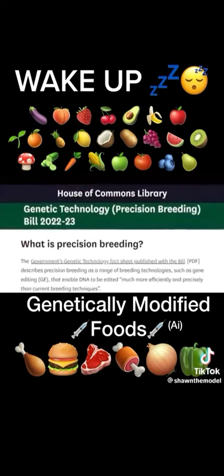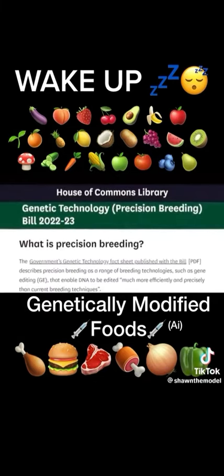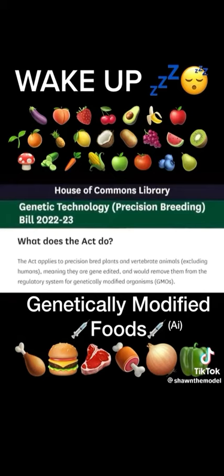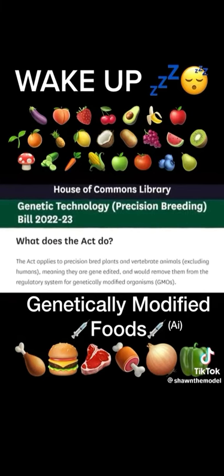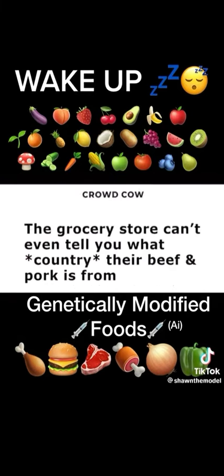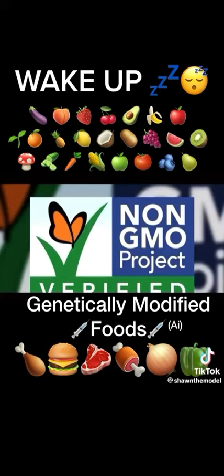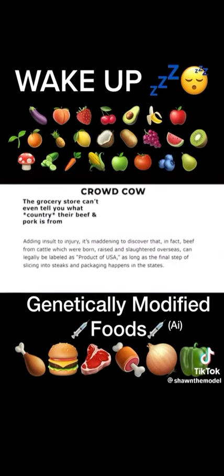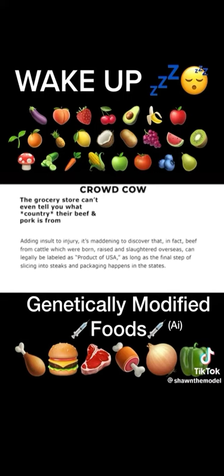Precision-bred organism is another term for gene-edited. So now in the UK, food that's been gene-edited can be legally marketed as non-GMO. And if this UK gene-edited meat makes its way to America, it can be labeled non-GMO here as well. And so long as it's butchered in America, it can be labeled product of USA.